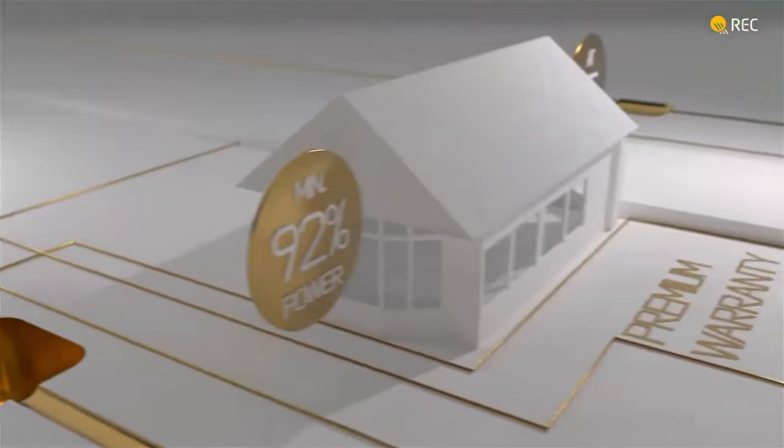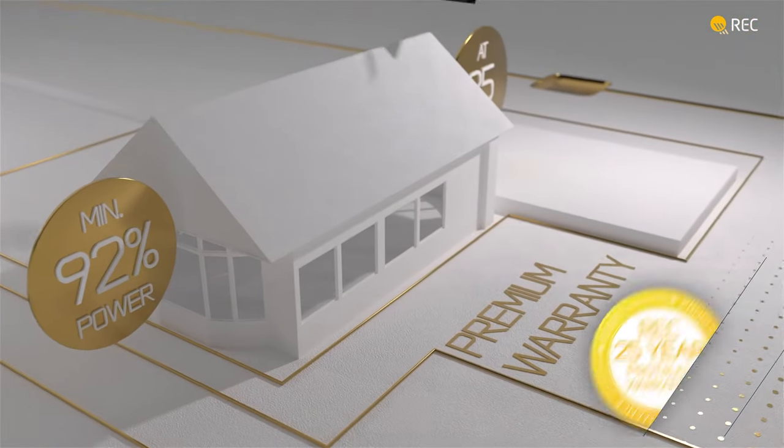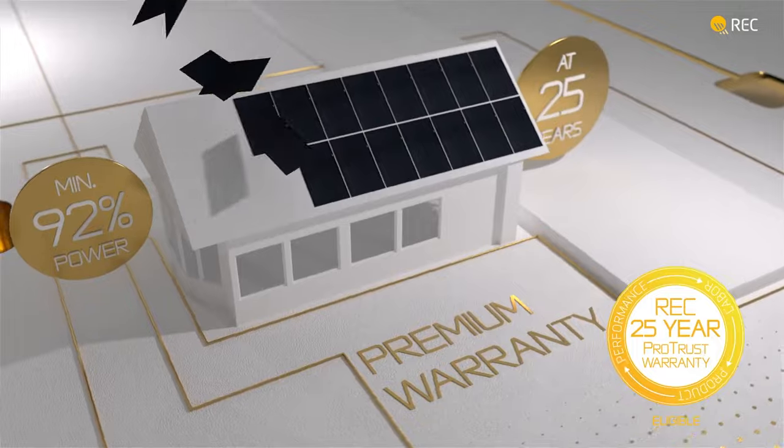One of the best ways to judge the quality of a solar panel is by the warranty it's able to offer, and specifically the amount of guaranteed production the panel backs up with the warranty. With the REC Alpha Pure panel, you have a 25 year warranty that guarantees 92% output at year 25, which just sits on top of the industry.